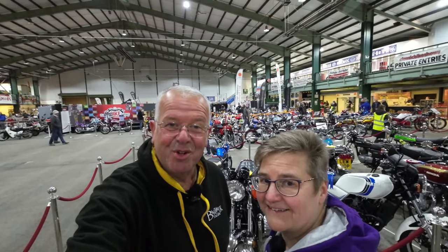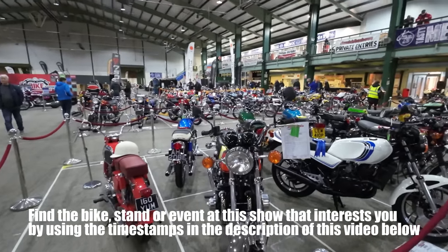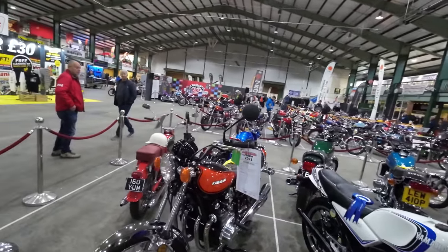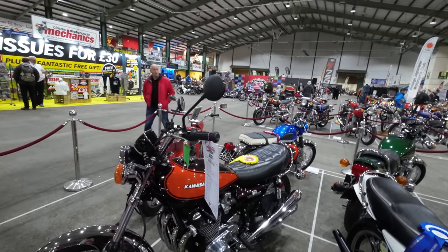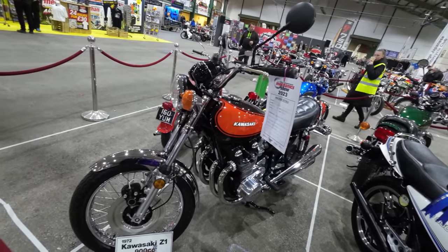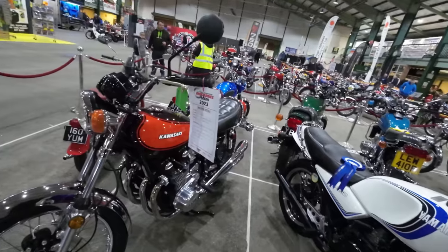Hello, good morning and welcome to a new video. We're here at the Stafford Classic Bike Show 2023. It's October and we're here early in the morning, come straight into the halls to hopefully show you some of the bikes before it gets too crowded. Coming on the Sunday today, some of the bikes have got rosettes — that Z900 got a rosette. Doesn't it look lovely? It's a 1972 Z1.